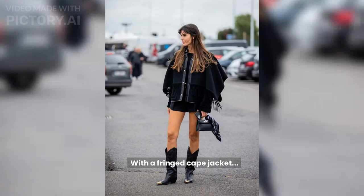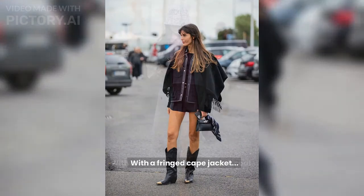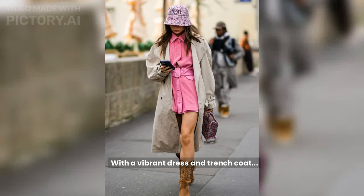With a fringed cape jacket, Leia S.F.E.Z. styles cowboy boots with a fringed jacket. With a vibrant dress and trench coat, a Fashion Week guest teams a pink shirtdress with tan cowboy boots.